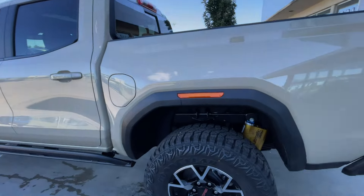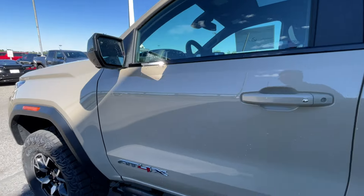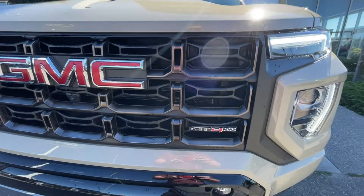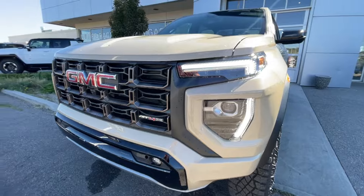Taking a look at the exterior of the AT4X, starting off with the 18-inch wheels paired up with Goodyear Wrangler tires. We have paint-matched door handles, AT4X badging on the doors, gloss black mirror caps. Around the front of the vehicle, GMC badge in the center of the grille, AT4X badge in the grille as well, red recovery hooks, LED daytime running lights, and headlights.